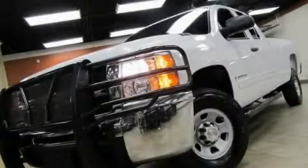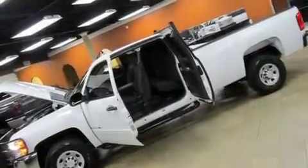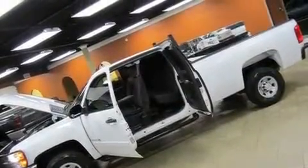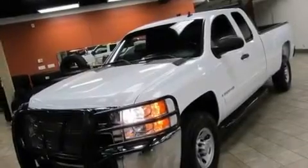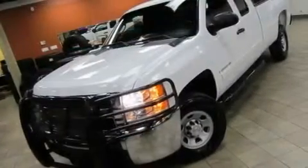This is a 2007 Chevrolet Silverado 3500 HD. Whether hauling, commuting, or towing, this truck is the right one for you. It features a 6.6 liter 8-cylinder engine and an automatic transmission.